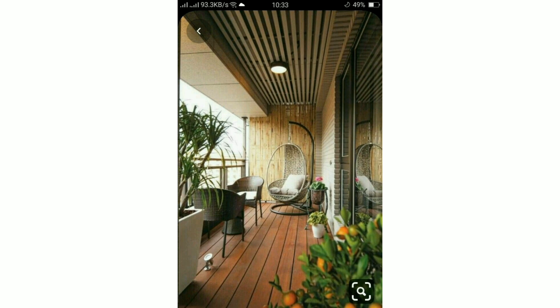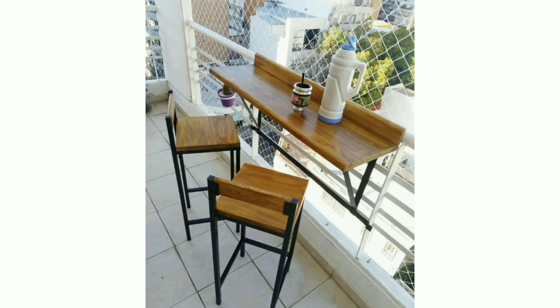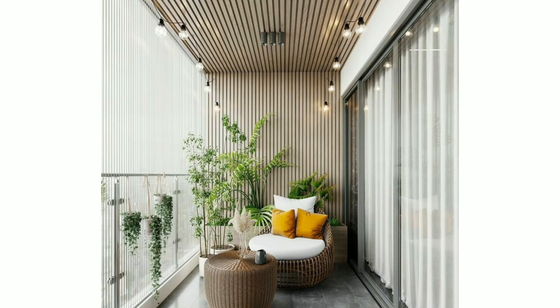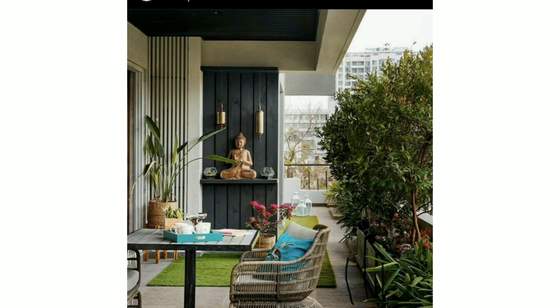Today I'm sharing with you stylish, modern, and decent terrace decorative ideas and terrace rooftop designs. I hope you will like my video. If you like these ideas, please encourage me by subscribing my channel, liking my video, and sharing it with your friends and family members.